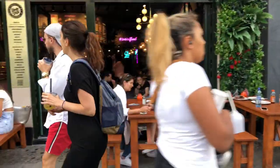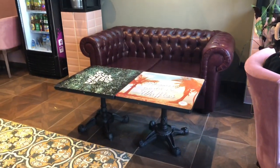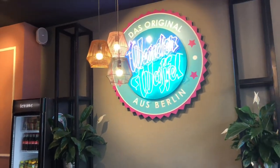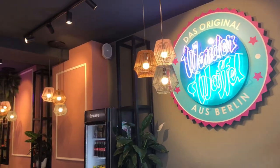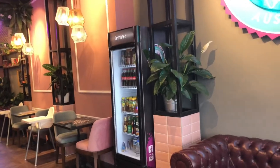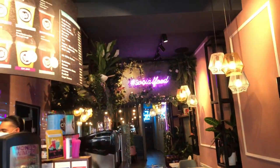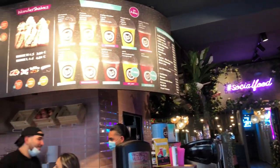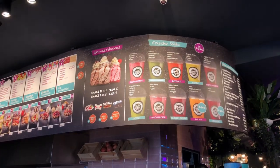There are seating arrangements both outside and inside, and we are inside as we wanted to order. This is the logo and the inside decorations. On the top, there are a lot of smoothies and fresh fruit juices without sugar.